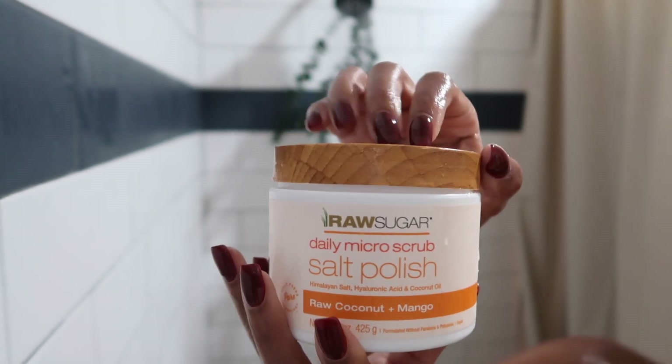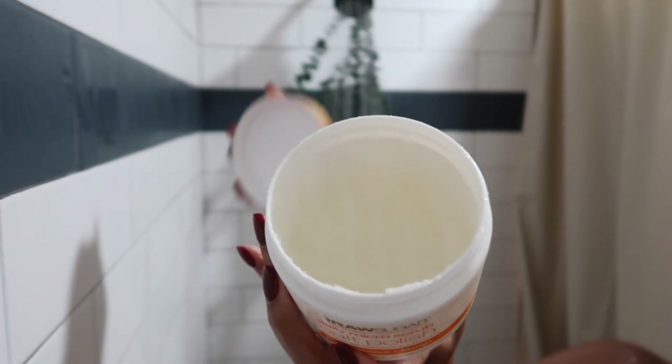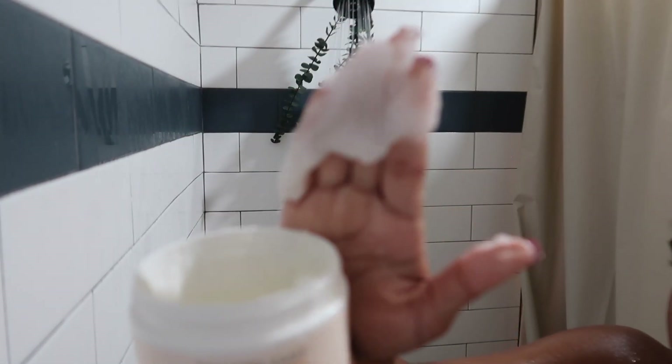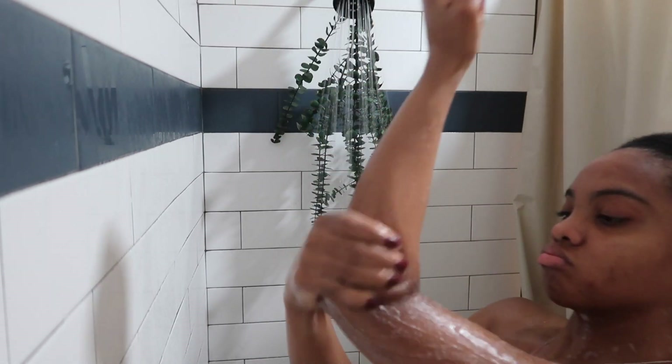I don't rave about a lot of products, but this Raw Sugar Salt Polish — I love it. I use it for exfoliating before I shave, and the smell alone is amazing. If you don't have this, I definitely recommend it.